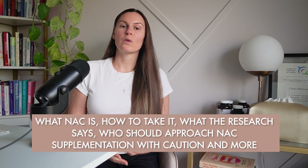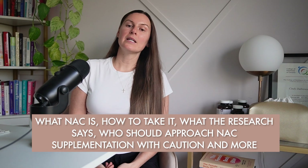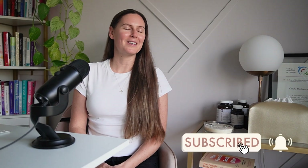In today's video I'm breaking down what NAC is, how to take it, what the research says, who should approach NAC supplementation with caution, and some other important considerations. If you haven't already, please give this video a like, share it with a friend, and hit that subscribe button. Now on to the video.